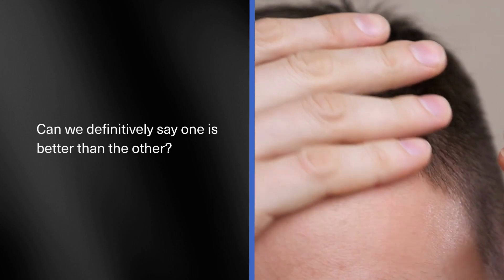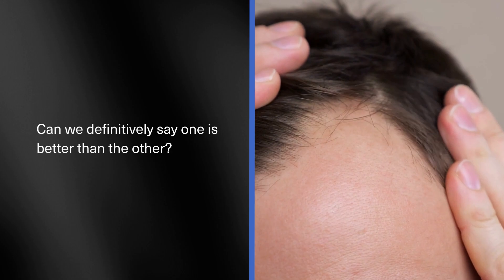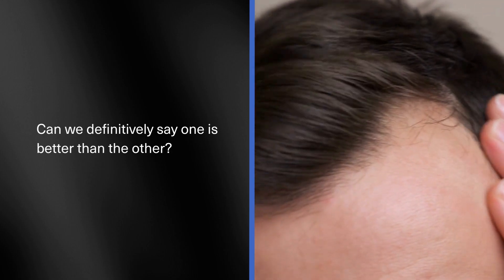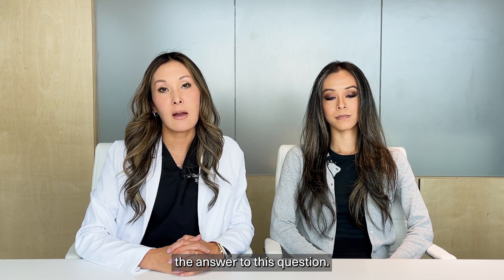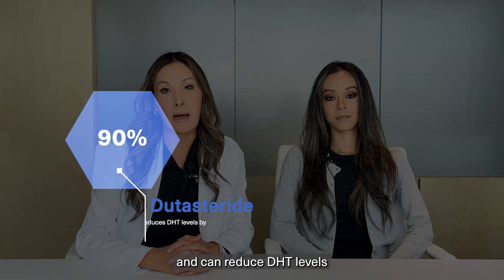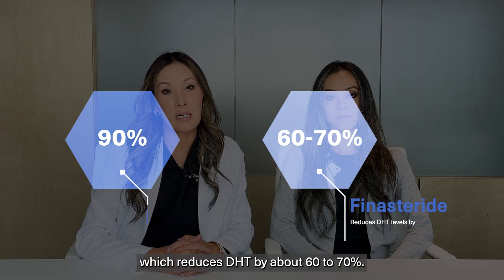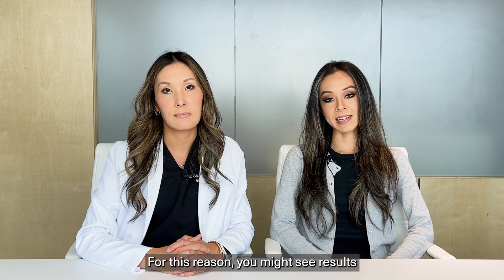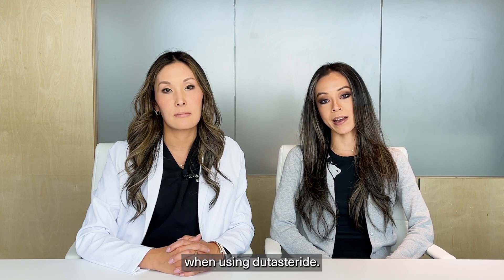When comparing Finasteride versus Dutasteride for hair loss, can we definitively say one is better than the other? Well, there isn't much research to know for sure, but we do know that Dutasteride is much more potent than Finasteride and can reduce DHT levels by about 90% compared to Finasteride, which reduces DHT by about 60 to 70%. For this reason, you might see results a little bit faster when using Dutasteride.